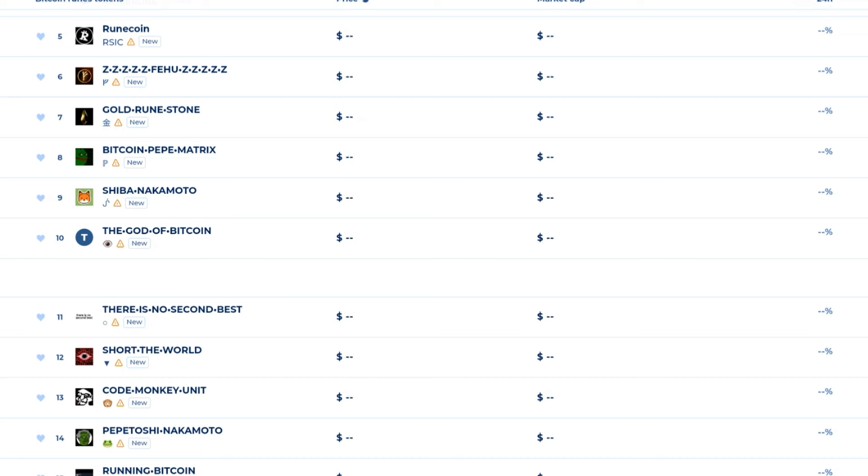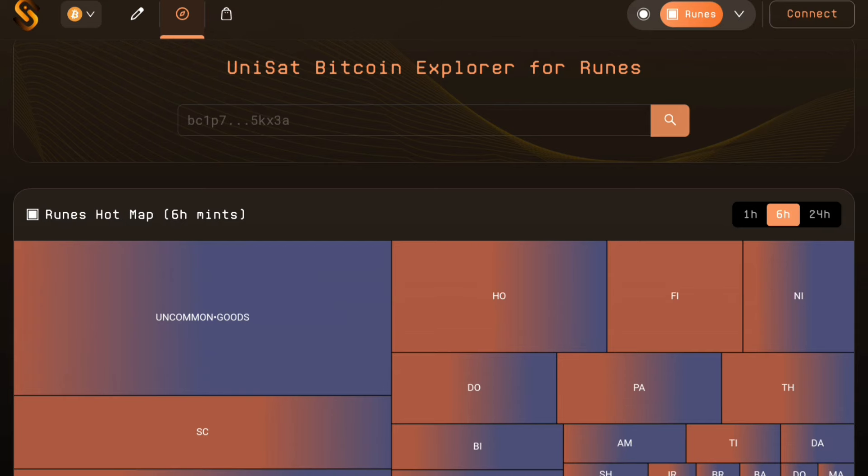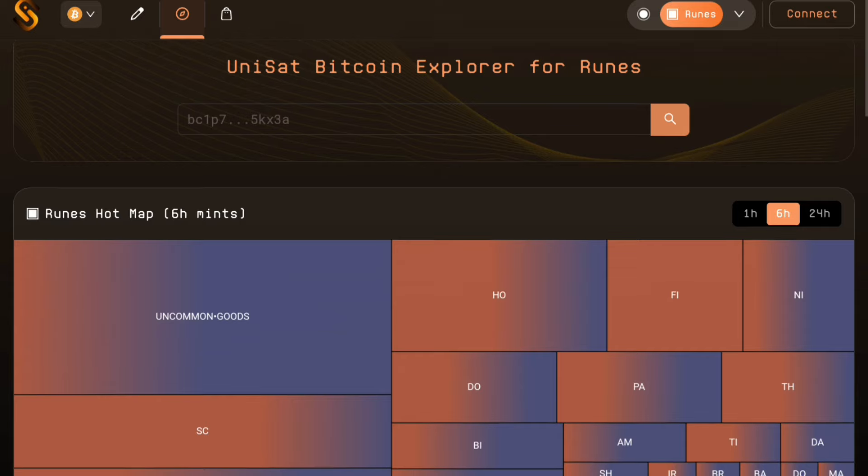Bitcoin Runes and custom tokens have a lot of tokens available. Pick them up — the wallet is available.